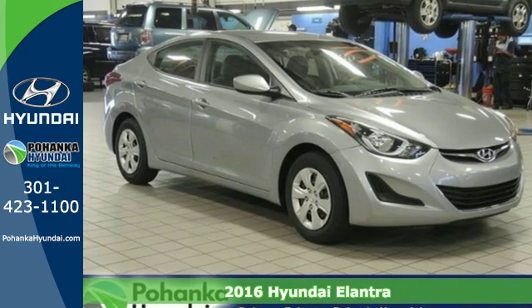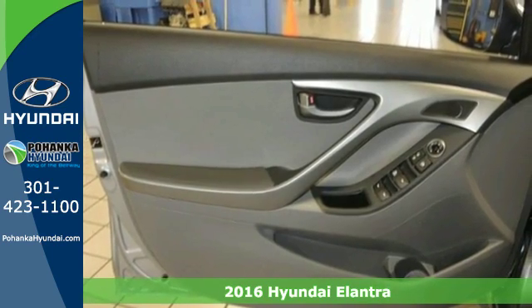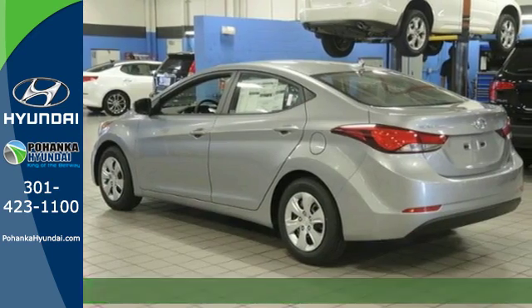It's a 2016 Hyundai Elantra. No matter how long your drive, make sure you enjoy it in this stylish and comfortable Elantra.